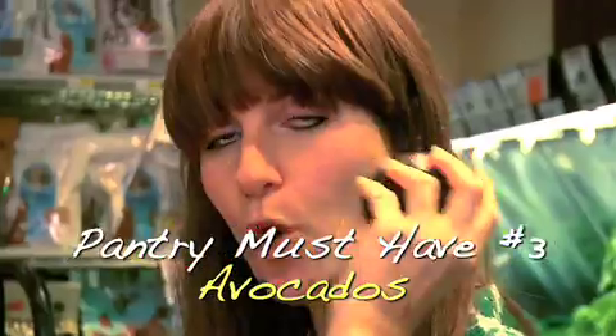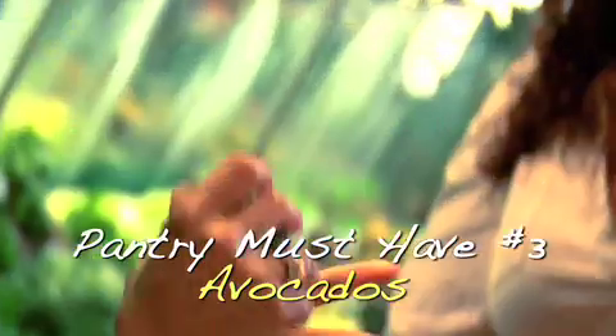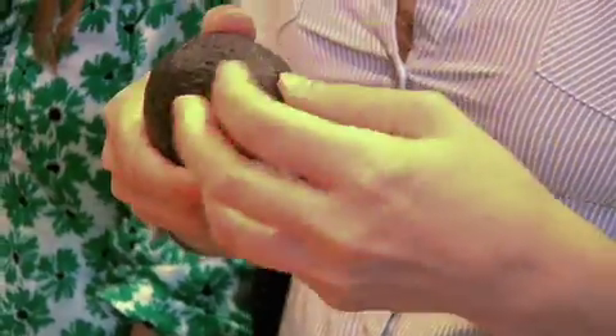You want to look for an avocado that's kind of heavy for its size. You don't want one with a pit that's rolling around. You can also tell if they're ripe by taking the little stem bit out of the top — if it's green, it's still ripe. If it's turned a little brown or black, I'm going to put that back for the next guy.